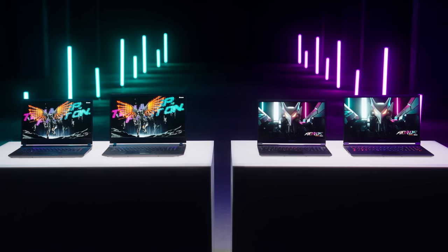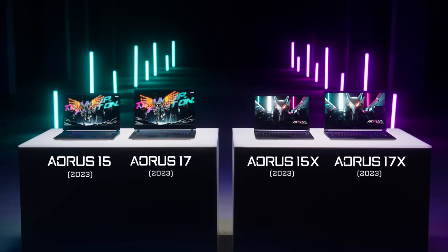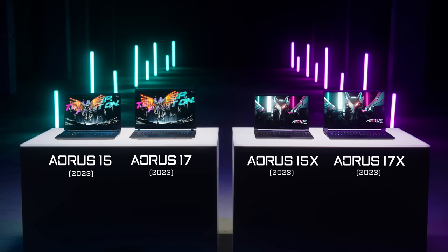Stylish, portable, and powerful. Meet the four new Aorus laptops in 2023. Let's go through all laptops and see which one is perfect for you.